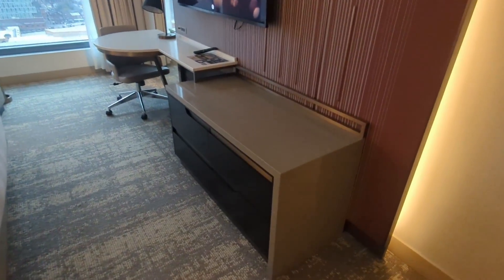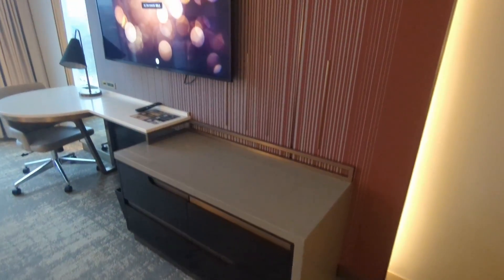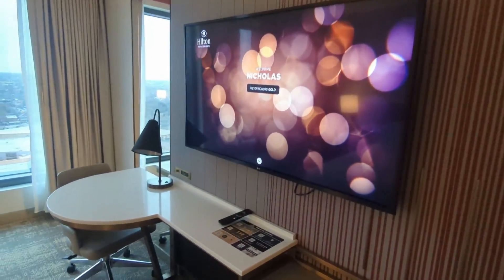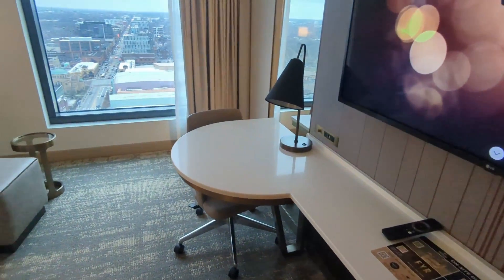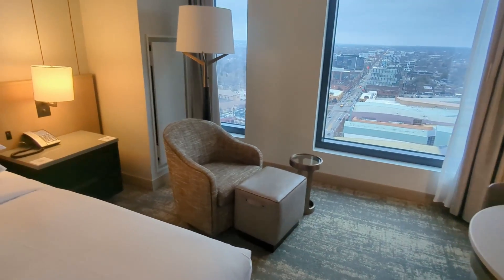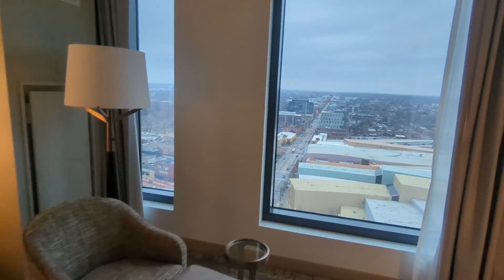We have a couple little drawers here, a place to put your bag, and a TV that greets you when you arrive. Nice little desk right there, a little seat, and some big windows — this is the star of the show.